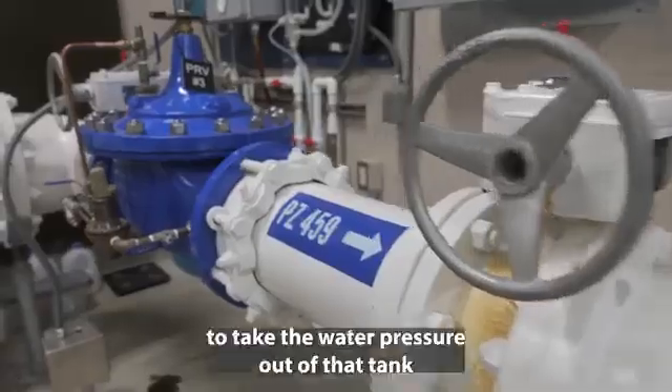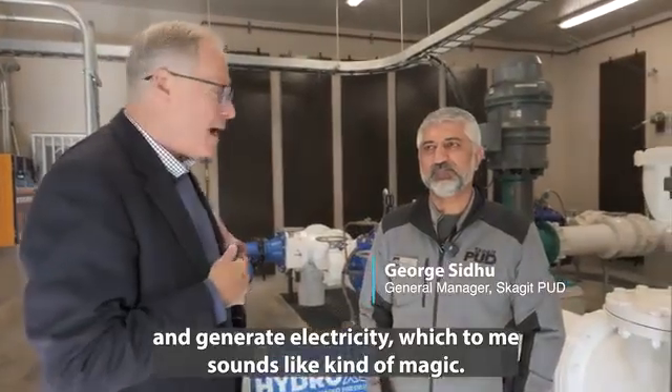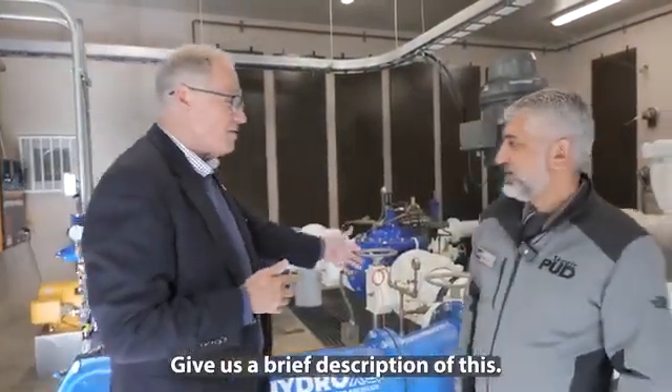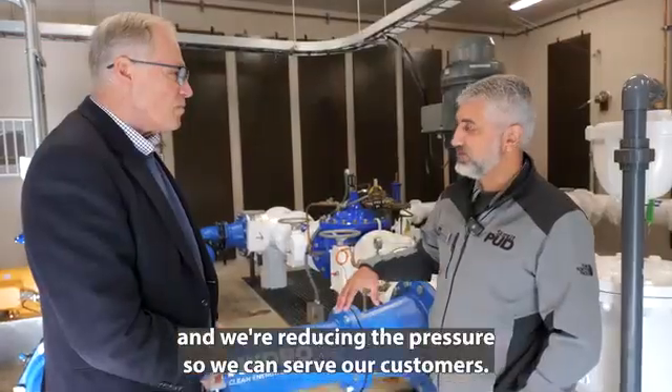George has a way to take the water pressure out of that tank and generate electricity, which to me sounds like kind of magic. George, how does this system work? Give us a brief description of this. So at this location, we're taking higher pressure within our system and we're reducing the pressure so we can serve our customers.